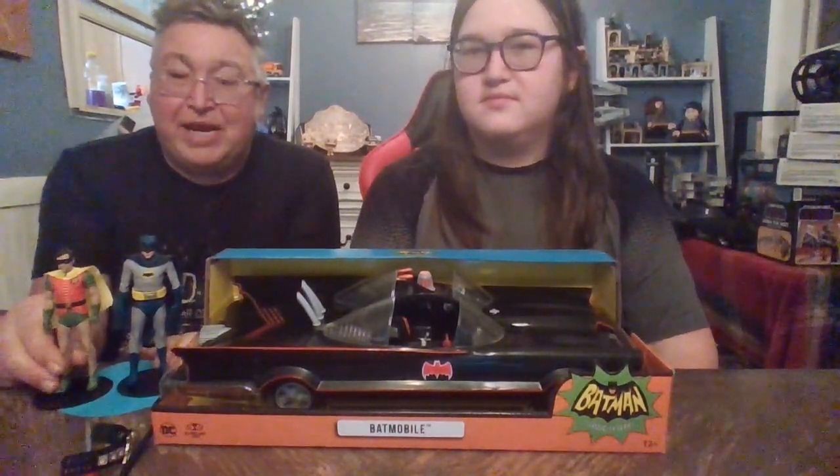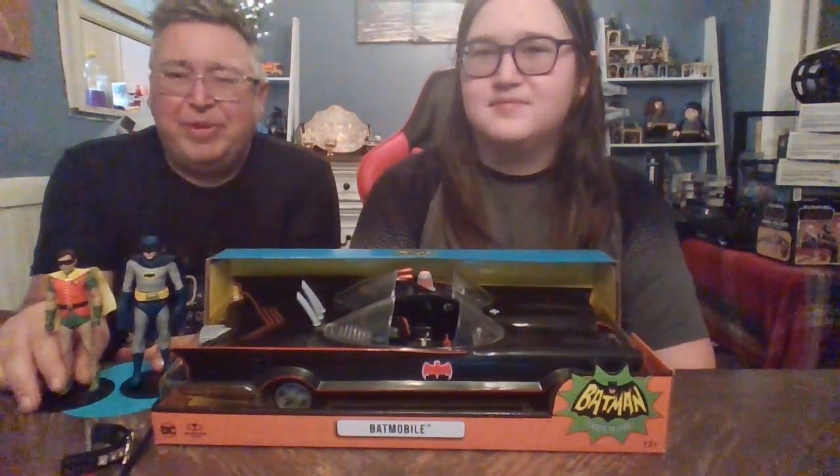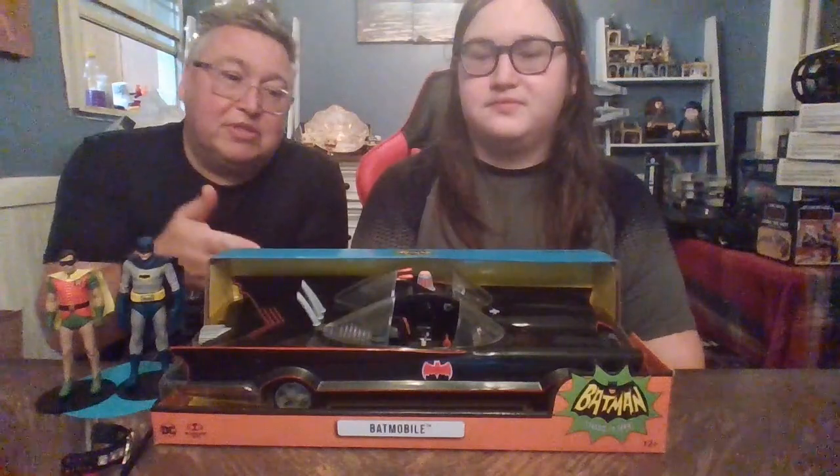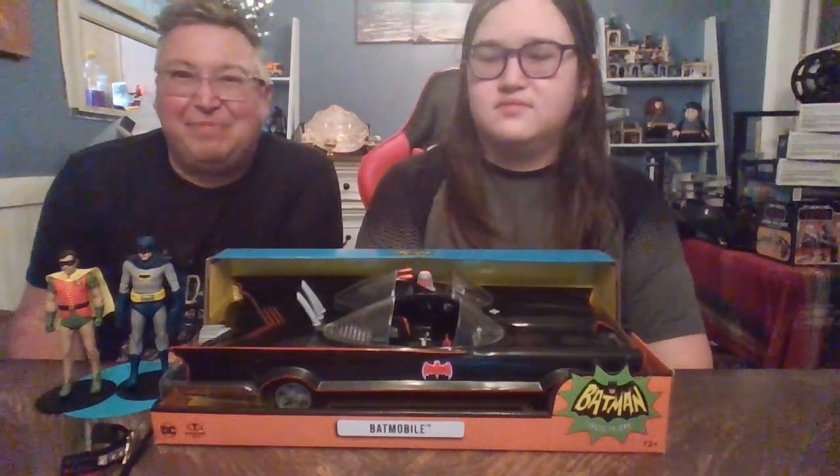A really exciting review today. We've already put the classic Adam West Batman and his super partner Robin up on the channel if you want to see their review. And of course, today we're here for their Batmobile — from the '66 TV show, as everyone calls it, Classic Batman. And what an awesome show that was.